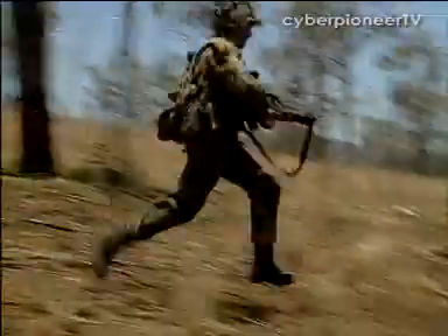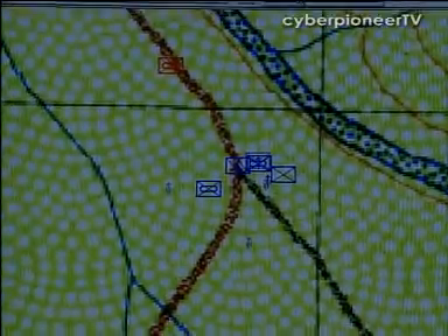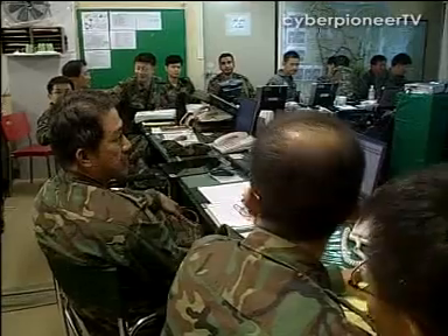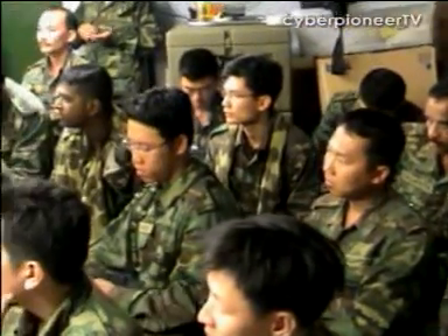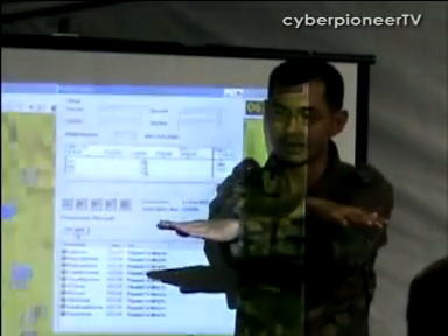The Global Positioning System and other technologies allow the BFI to track and record actions and engagements between opposing forces in real time, providing critical data for review, unit evaluation and trend analysis. The BFI will bring training to an even higher level of realism when integrated with equivalent systems in the Air Force and Navy in future.